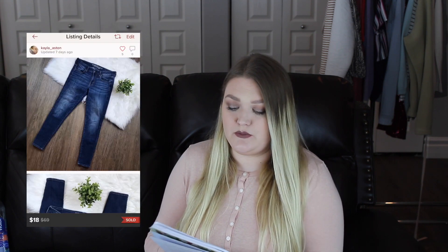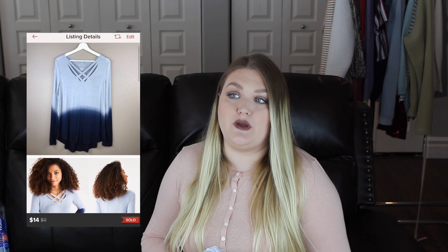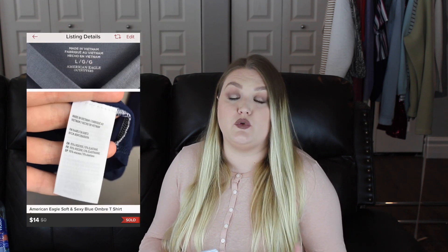The next item was another pair of American Eagle jeans — the Super Stretch jeggings. I sold these for $18 after a best offer, so my earnings after Poshmark fees was $14.04. I had them listed at around $20 and this item took me two days to sell. The item after that was also from American Eagle — a top from their Soft and Sexy line, which I love. They have shirts and tanks and I always pick them up. I sold this on Poshmark for $14, taking home $11.05 after fees, and it only took me three days to sell.